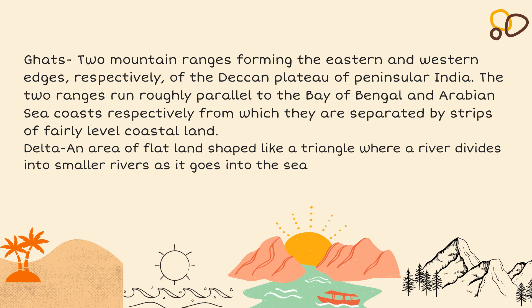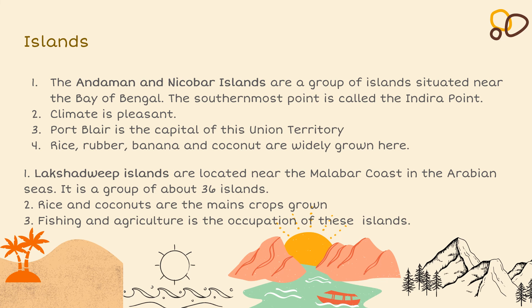The Ghats are two mountain ranges forming the eastern and western edges of the Deccan Plateau. The two ranges run parallel to the Bay of Bengal and the Arabian Sea coast respectively, from which they are separated by strips of fairly level coastal land. A delta is an area of flat land shaped like a triangle, where a river divides into smaller rivers as it goes into the sea. An island is a piece of land which is surrounded by water on all four sides.